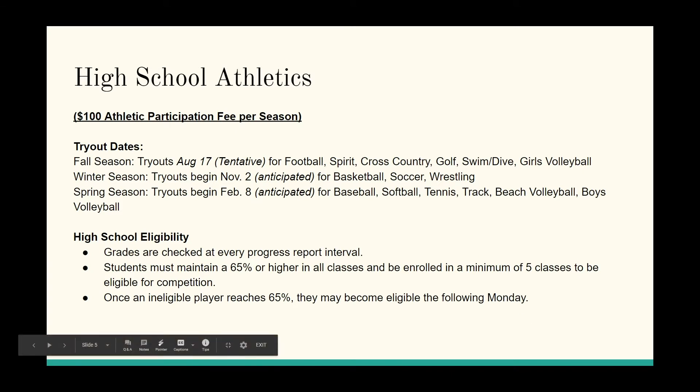For high school athletics, it's $100 per season. Fall sports include football, spirit line, cross country, golf, swim, dive, and girls volleyball. Winter sports include basketball, soccer, and wrestling. Spring sports include baseball, softball, tennis, track and field, beach volleyball, and boys volleyball.